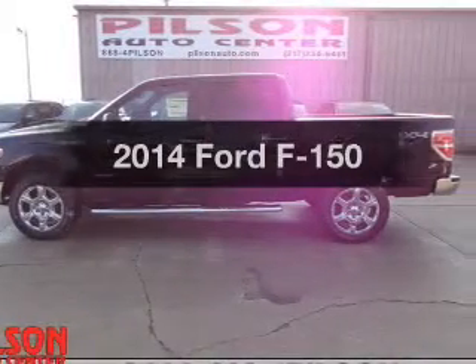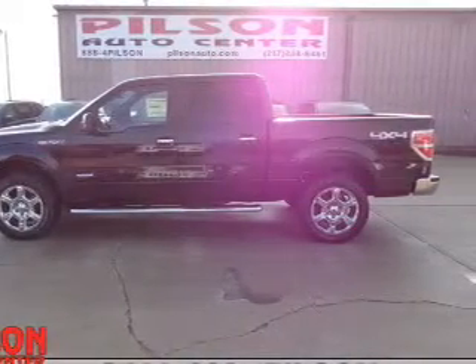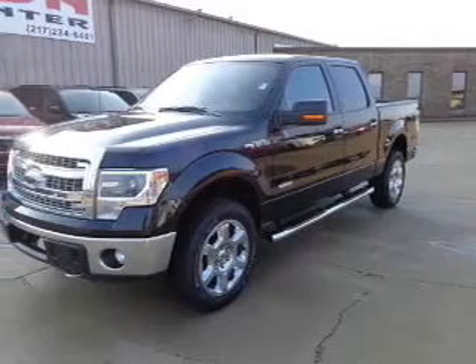Presenting the 2014 Ford F-150. Everything you need under one roof with this great vehicle.